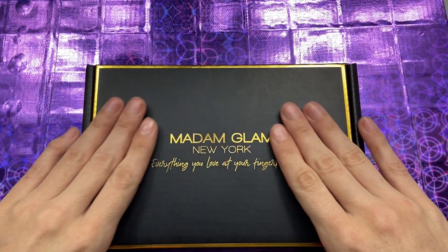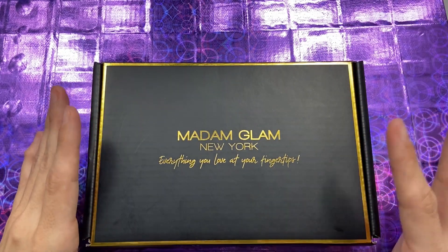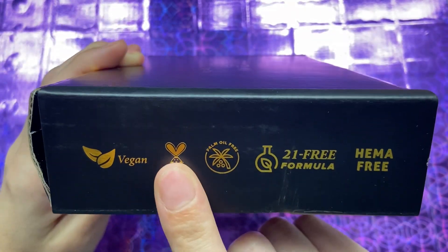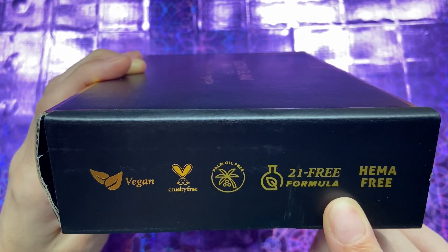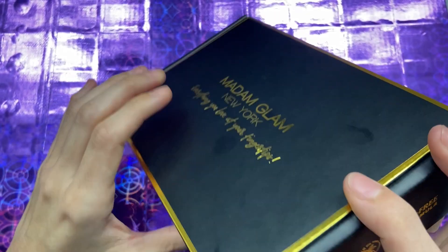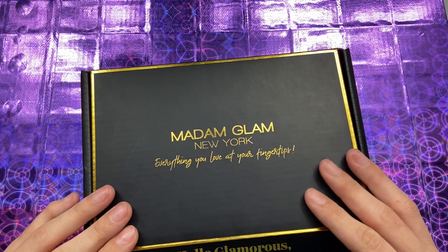Each month they have a different theme. If you guys are new to Madam Glam, you must know that Madam Glam is vegan, cruelty-free, palm oil-free — which is environmentally friendly — 21-free formula, which means it's free of at least 21 toxins typically found in nail polish. And it is considered a HEMA-free vegan gel polish.